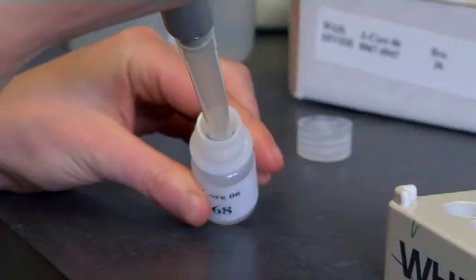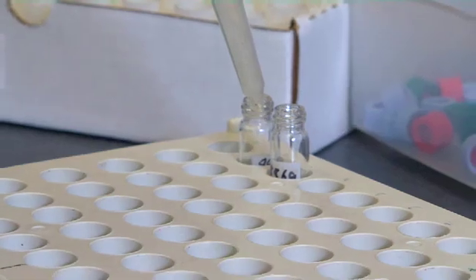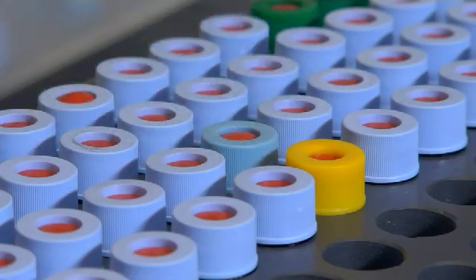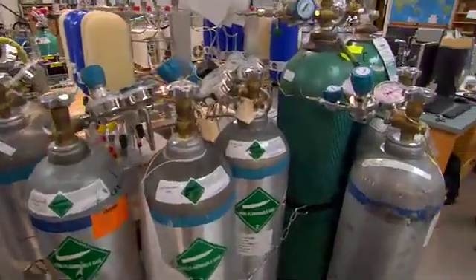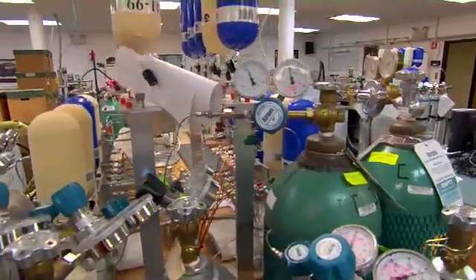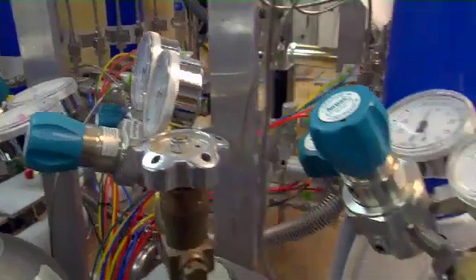Like all those crime scene investigators on TV, these experts determine the what, where, and when — but with evidence from eons ago. This is a system that will analyze carbon monoxide concentration and isotopes in ice cores. This instrument here is measuring the hydrogen isotopes of methane, and what that tells us is where the methane comes from — is it coming from the tropics, or is it coming from polar regions?